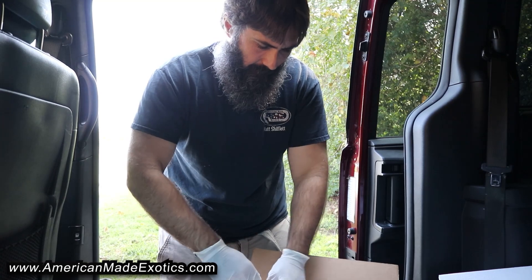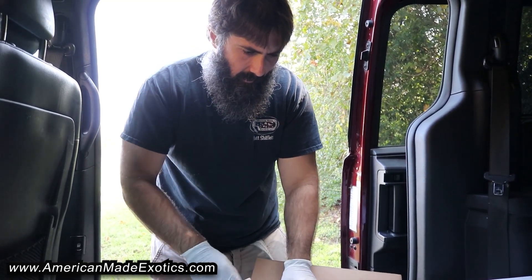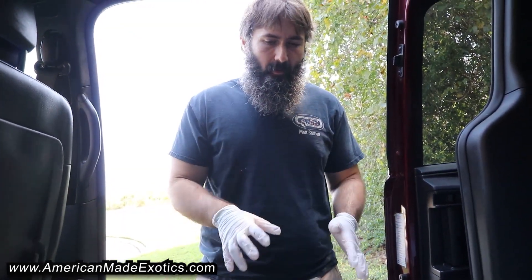Alright, we'll go ahead and get the swabs done on these, run those back in there and overnight at Research Associates Laboratory, then get these home and set them up in quarantine. I appreciate y'all watching — until the next one.